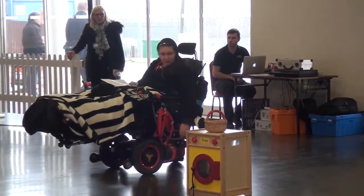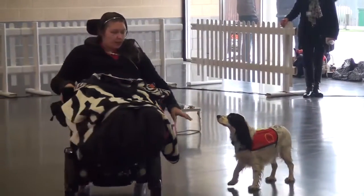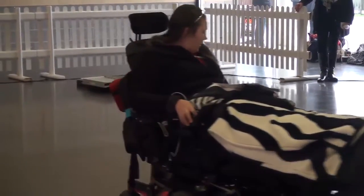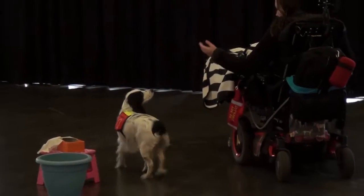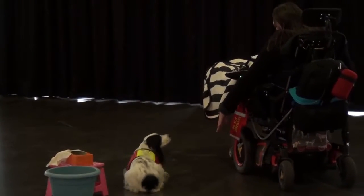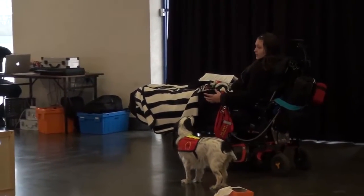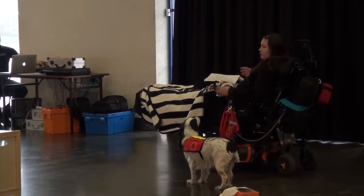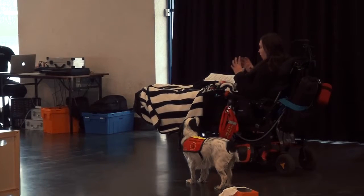First we'll start with Molly. Molly has to walk to heel. She must be able to walk around objects and obstacles and walk safely with me. She has to have solid positions: sit, down, heel. I need her to be able to walk loosely on a lead, not to pull or to sniff or to do anything that could compromise her job. She's got to be focused on her role.